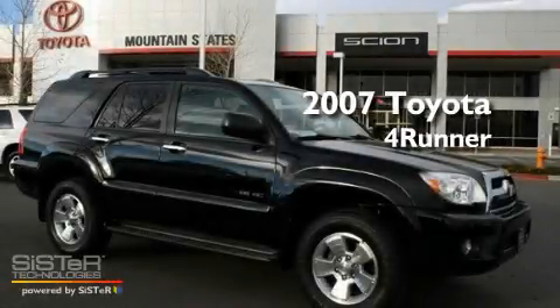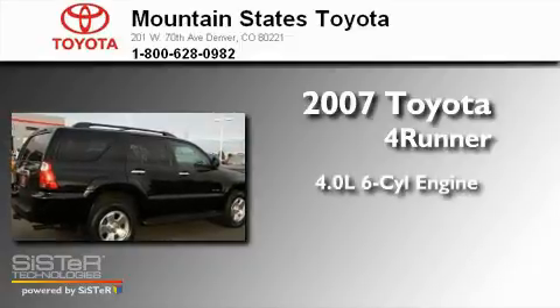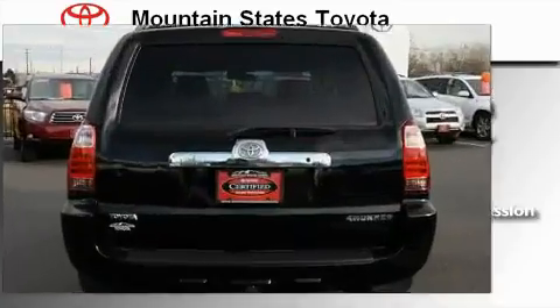This is a certified pre-owned 2007 Toyota 4Runner. It has a 4.0-liter six-cylinder engine, a five-speed automatic transmission, and four-wheel drive.